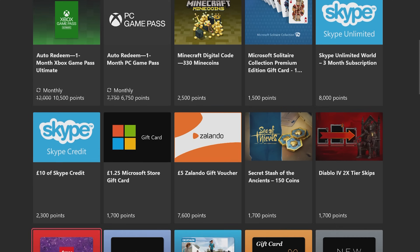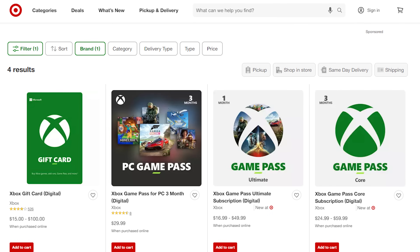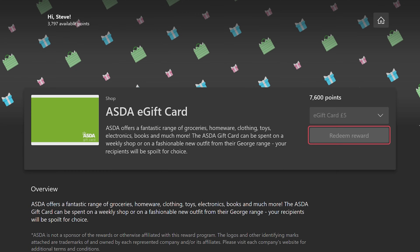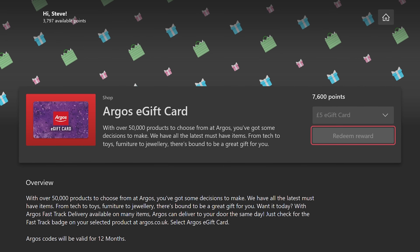There are regional differences though, so please be sure to check out the rewards section on your console to see what's on offer where you are. The US, for example, has a wide range from Target to Walmart and even Taco Bell. Then there's the likes of Asda and Argos for UK folks, where you can get pretty much anything under the sun.